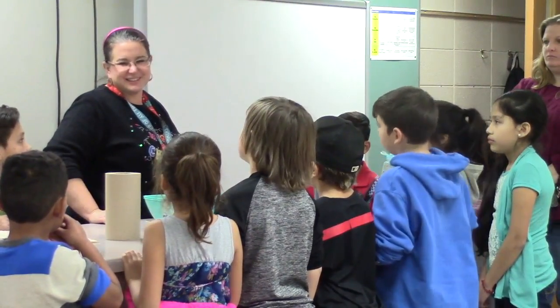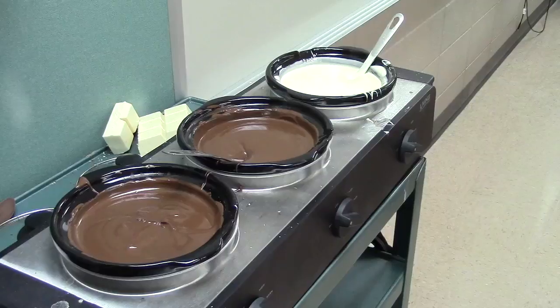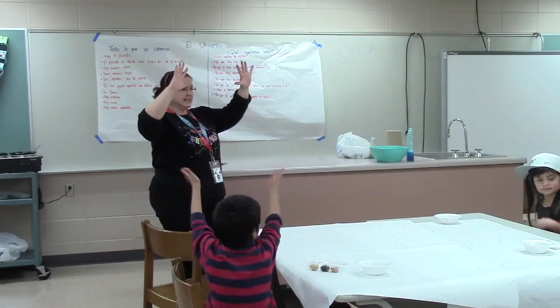Engineering and candy — those are two things you normally wouldn't think about together, but at Turtle Creek Elementary School, we like to think outside the box and develop lessons that are as rich in content as they are in flavor. Learn what we mean by checking out the Turtle Creek Candy Factory.